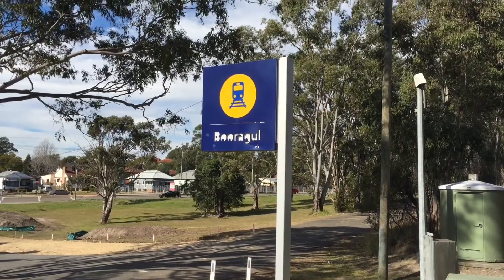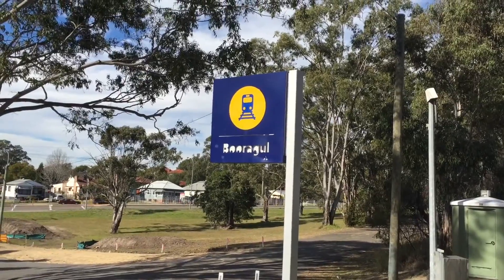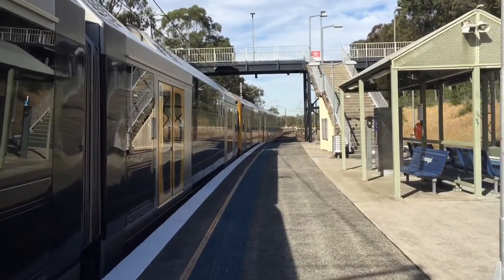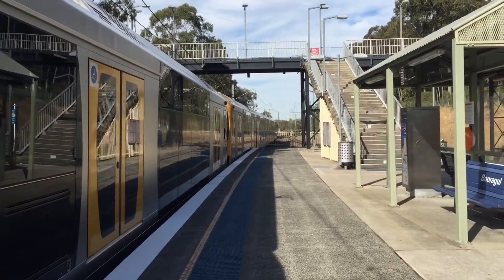I'm doing a vlog here at Booragul, and as you can see they really take care of the station, judging by that side. So we have H41 and H3 — H3 being the front, H41 being the rear — departing for a central service. The next stop will be Fassafern.